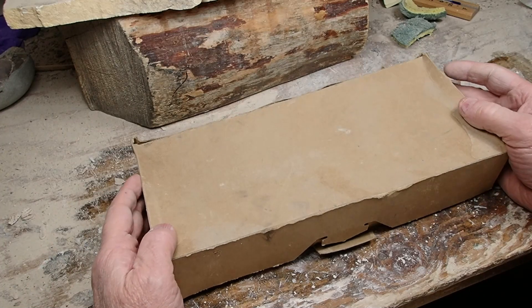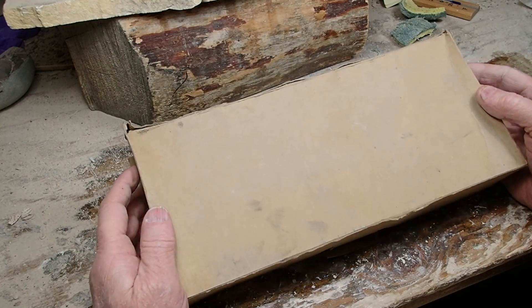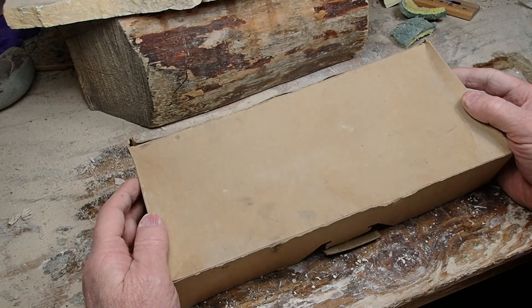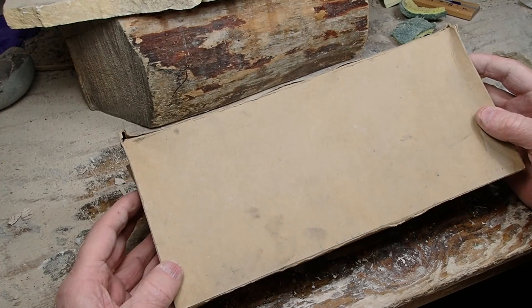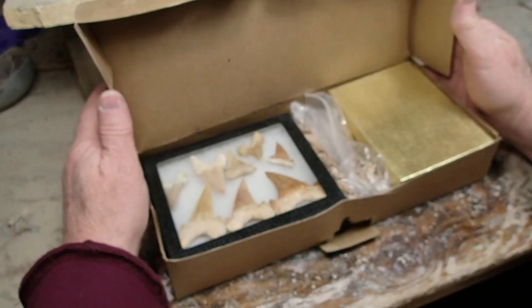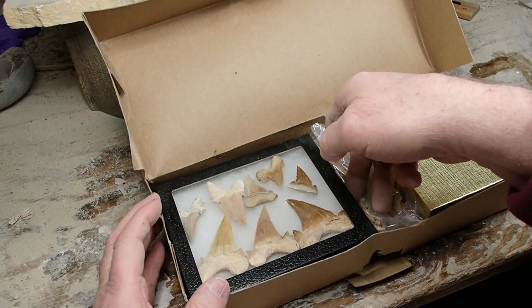Get a load of this box. I was going through a box of my Eurypterid stuff and this was in there. I do not know why this was in there, but I haven't seen this for a long time. This stuff was back from my fossil dealing days, which I quit fossil selling a long time ago.